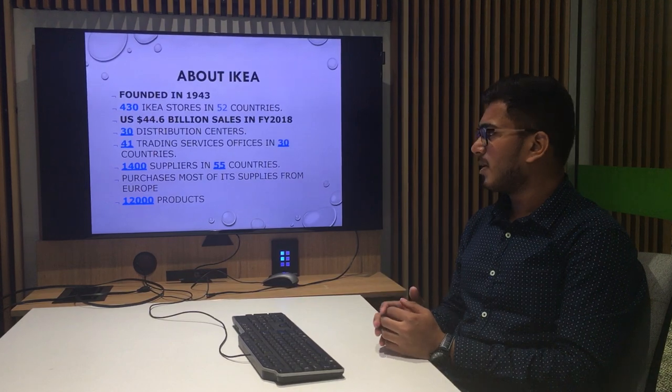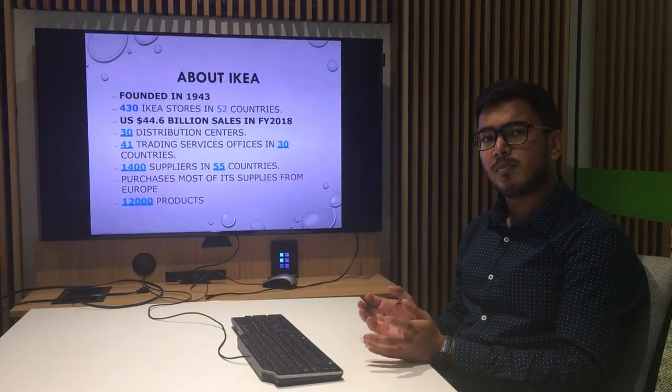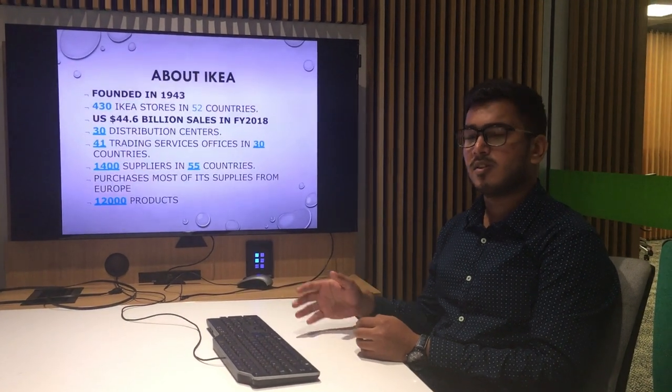Purchases from most of its suppliers are from Europe. IKEA holds 12,000 different products on its website as well as in its stores.